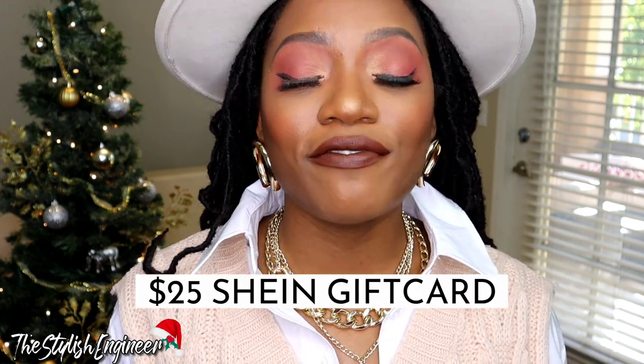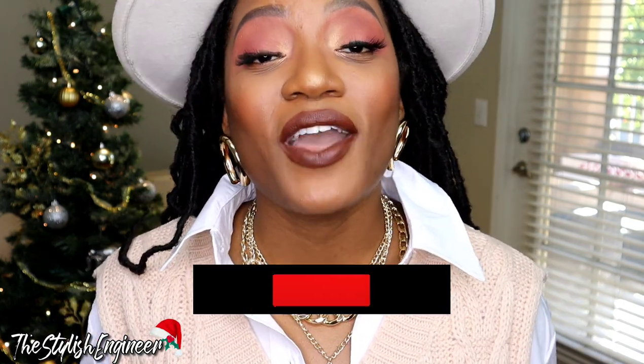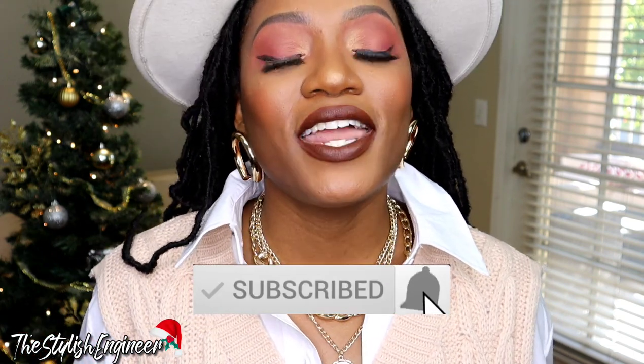That concludes today's video! I hope you all enjoyed it and found some ideas for outfits you can wear tomorrow for Christmas, whether you're getting together with family or friends — please stay safe. As far as the giveaway goes, I'm giving away a $25 SHEIN gift card. You all love my SHEIN videos, so I figured why not give away another gift card so you can get some cute clothes for the new year. To enter: subscribe to my channel and click the notification bell.